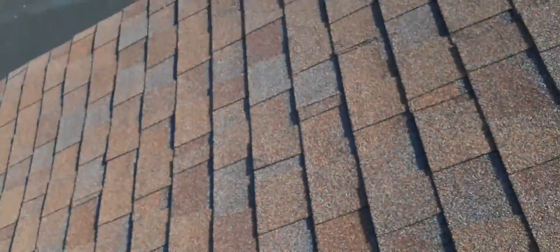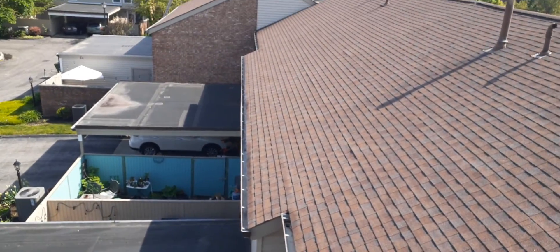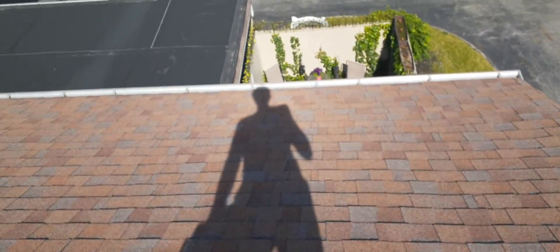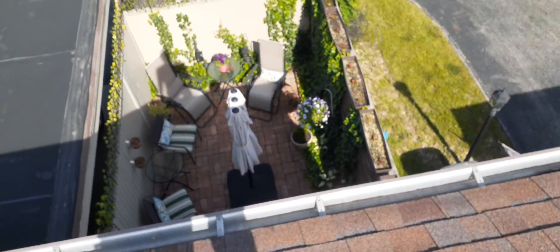Let me show you these real quick from up here. Those brown spots you can see — that's just stain where the water sits with the shingle dust. It'll actually look a little better in a few days once it dries out.